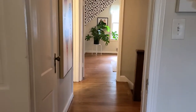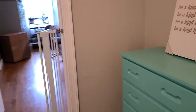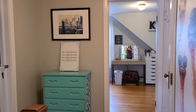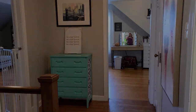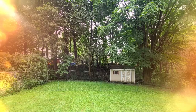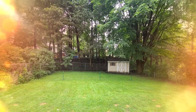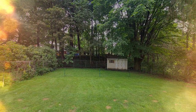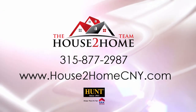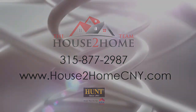I love that there is so much room here in the landing. And if you are interested in a private showing of this wonderful home, please reach out to our team. Thank you for watching — have a great day!